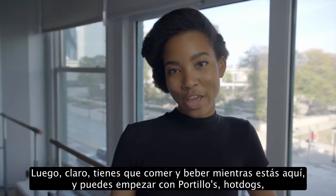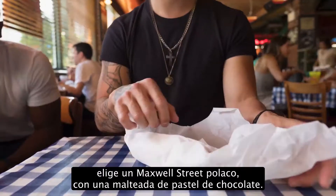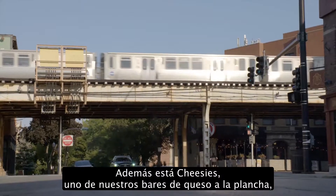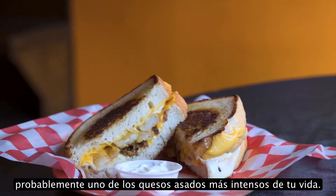And obviously you have to get some food and drinks while you're here, starting with Portillo's hot dogs. Pick up a Maxwell Street Polish with that chocolate cake shake on the side. Also, Cheezies is one of our grilled cheese bars — probably one of the more intense grilled cheeses you'll have in your life.